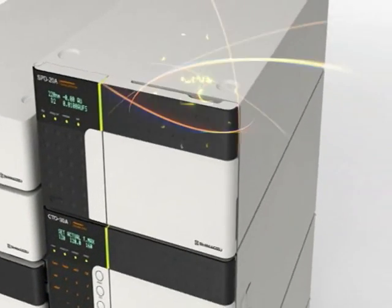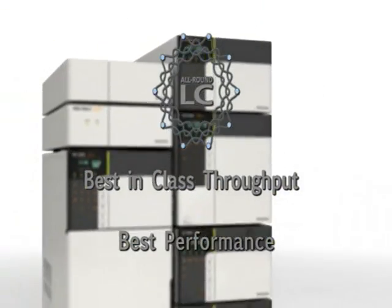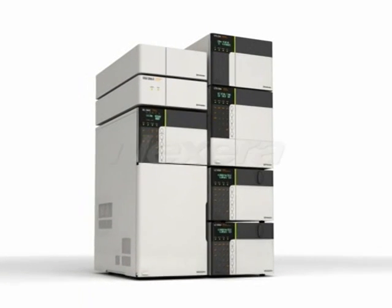Nexera is an all-around LC that responds to and surpasses the needs of next-generation analysis across the entire analytical and high-throughput landscape.